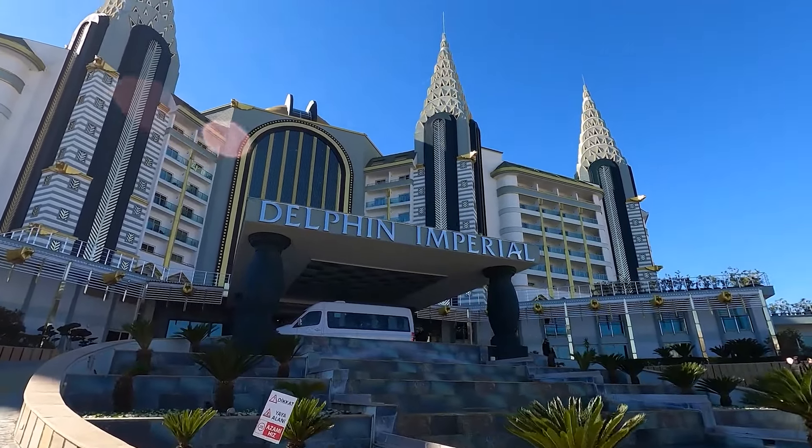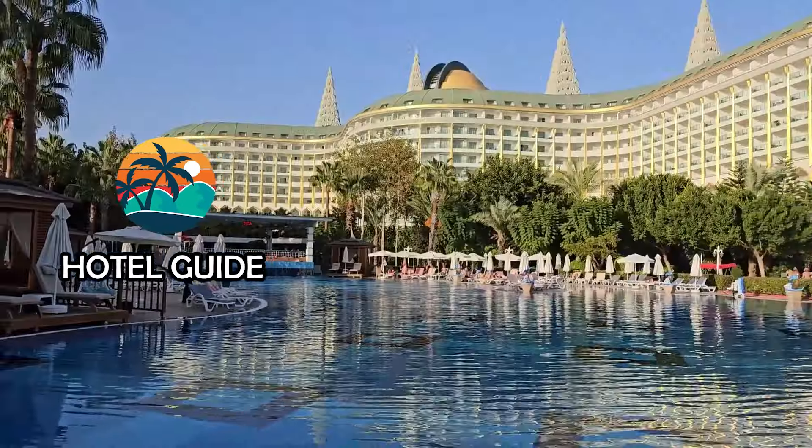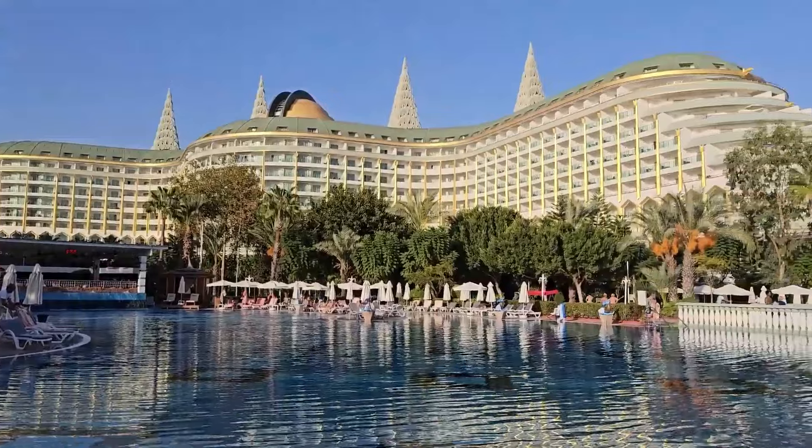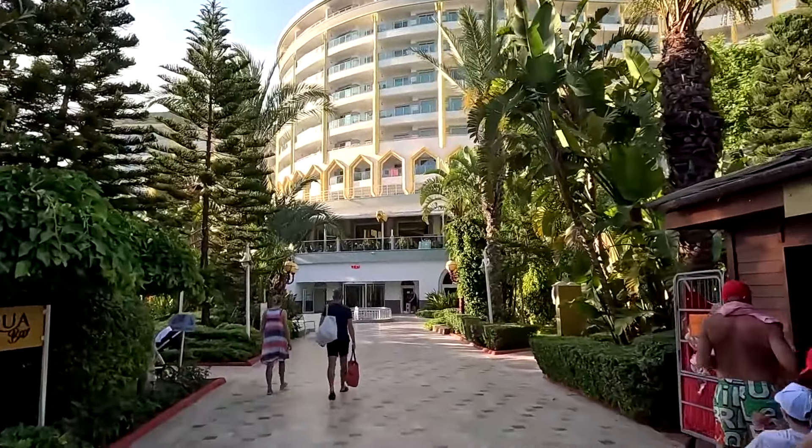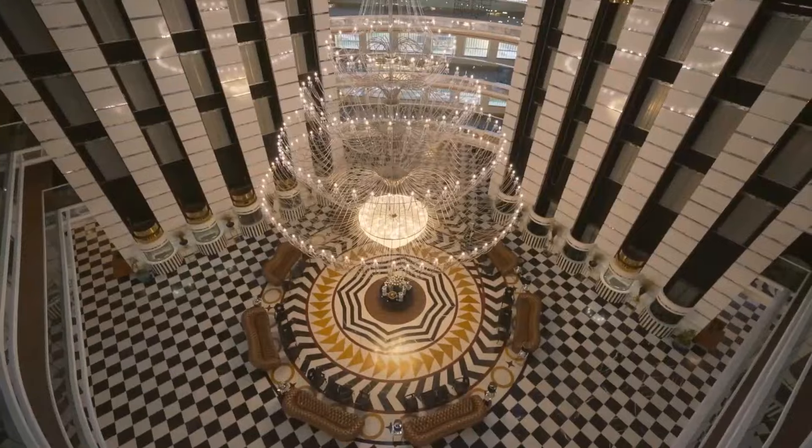Hello everyone! Today, I will tell you about the Turkish hotel Delphin Imperial Lara, located in Antalya. We have analyzed thousands of tourist reviews about this hotel, so we definitely have something to share with you. Let's get started!